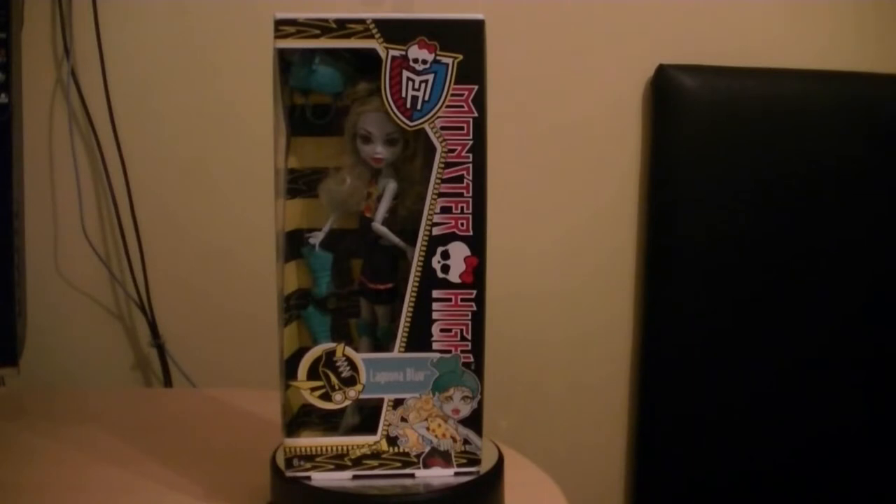So here we are with Monster High Skultimate Roller Maze, looking at Laguna Blue, made by Mattel in 2012. Just like Frankie, Laguna also comes with her roller skates and a helmet. I want to mention that the Skultimate Roller Maze ones don't come with a hairbrush, but they do include a display stand, just like every Monster High doll does, though the stands vary between different series.